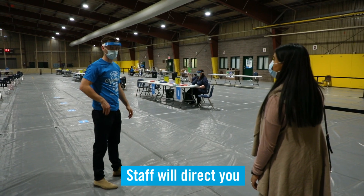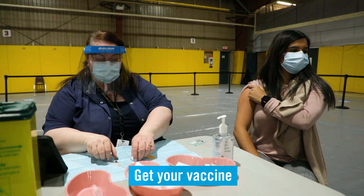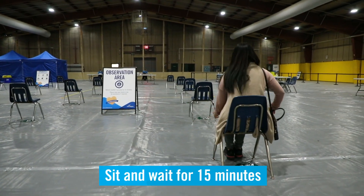After checking in, staff will direct you to your waiting line to be immunized. A health care provider will administer your COVID-19 vaccine, then you will be asked to sit and wait for 15 minutes.